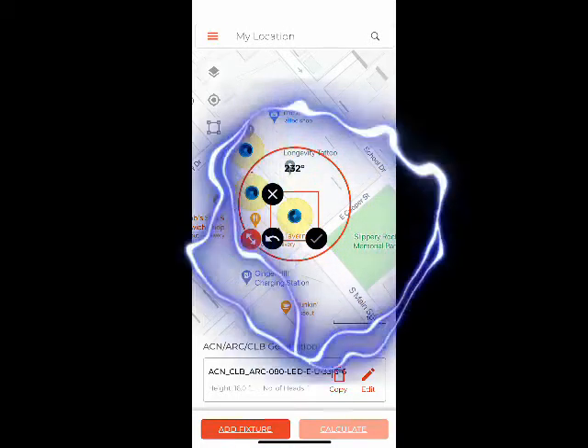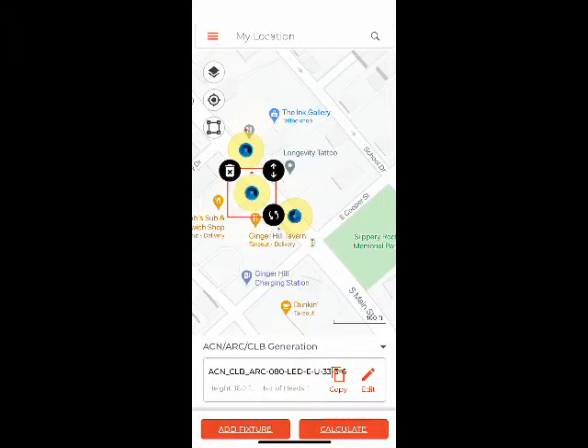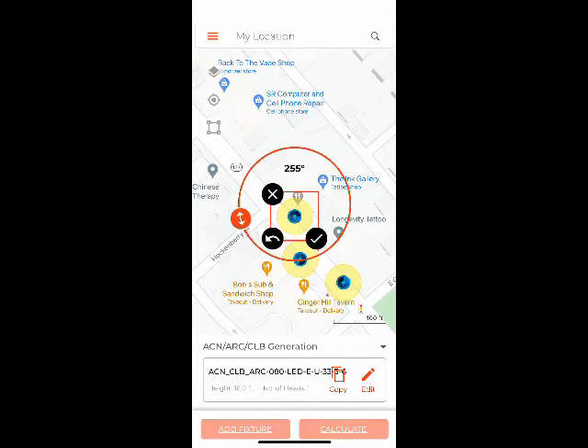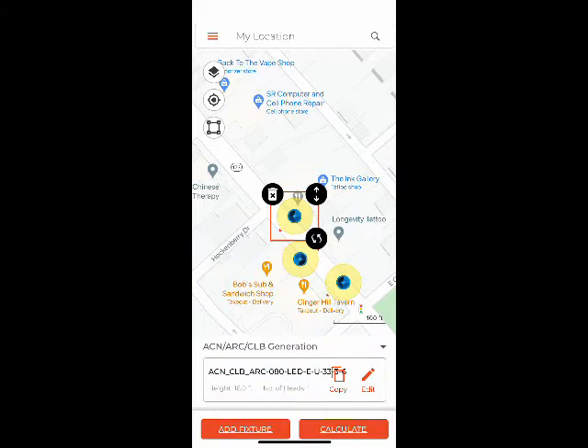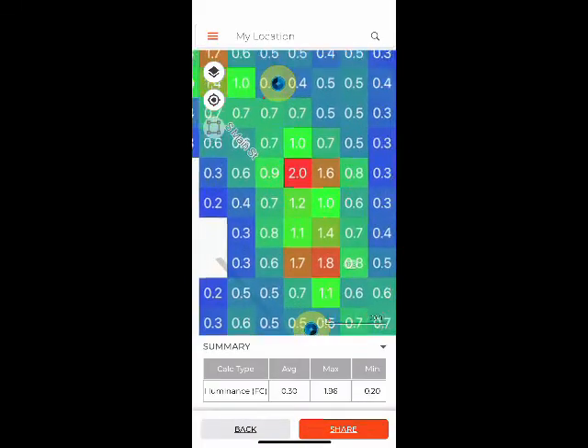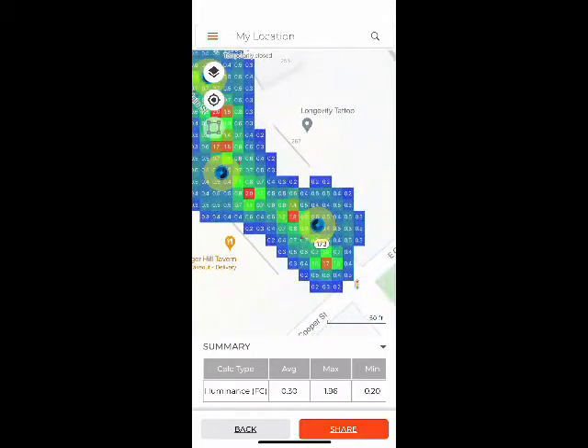We'll hit the check mark and then this one here — we'll do the rotation, hit the check mark, and rotate this last one, check mark. Now this is the coolest feature here. You do the calculation and now you can zoom in on those foot candles and determine what those foot candles would be in that given area.